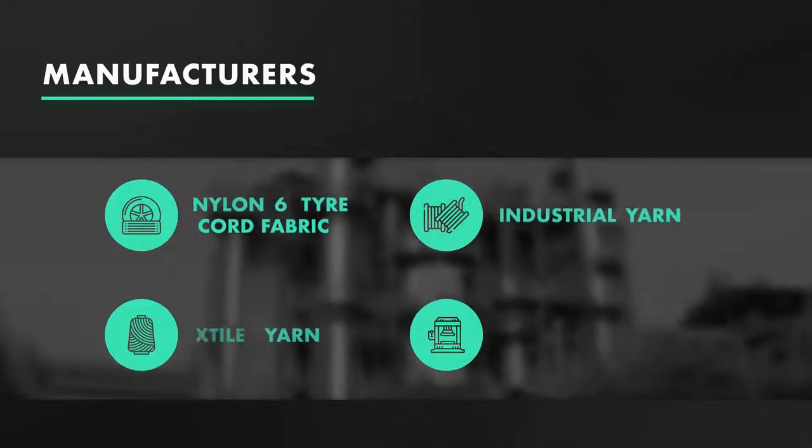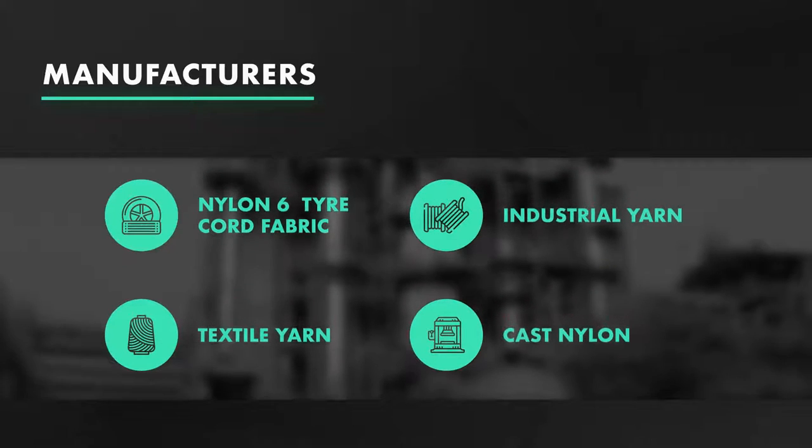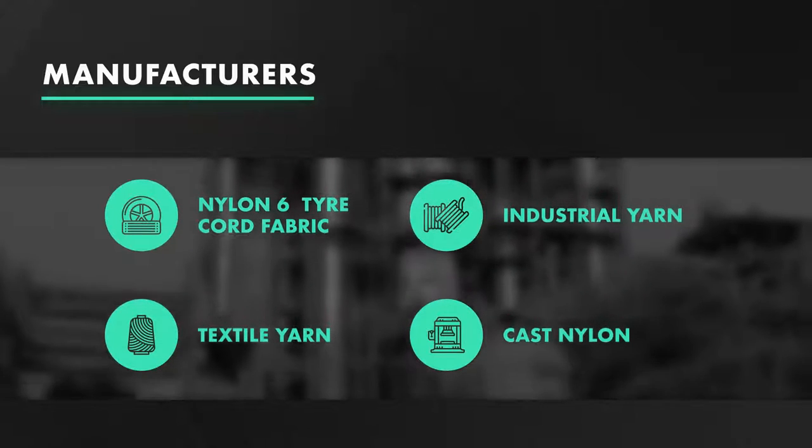including tire cord fabric, industrial yarn, textile yarn, cast nylon, and more.